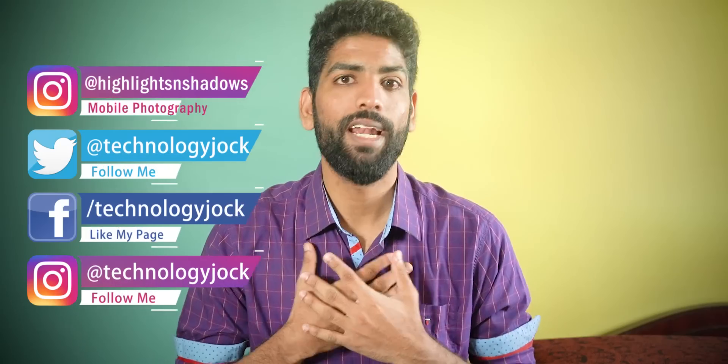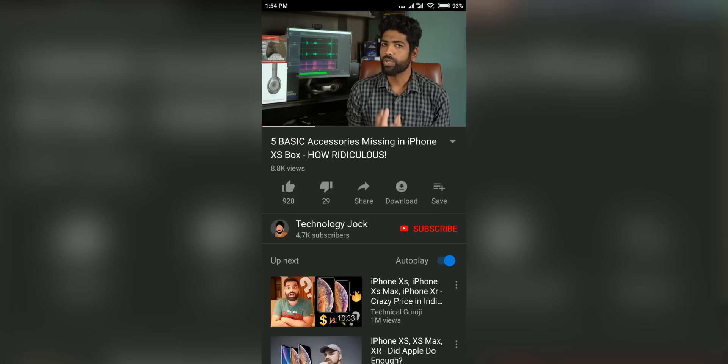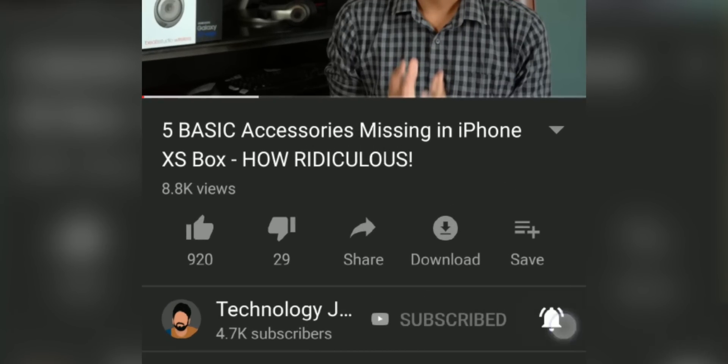And that's what we are gonna see in this video. My name is Ashwin Sundar, this is Technology Jock. Subscribe to the channel and, more importantly, hit the bell icon for more useful tutorials like this.